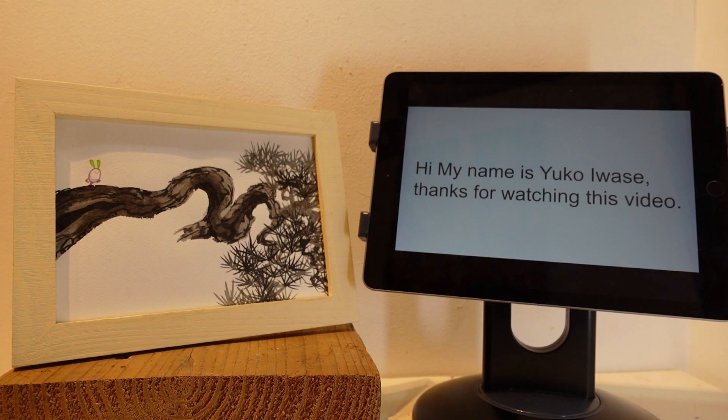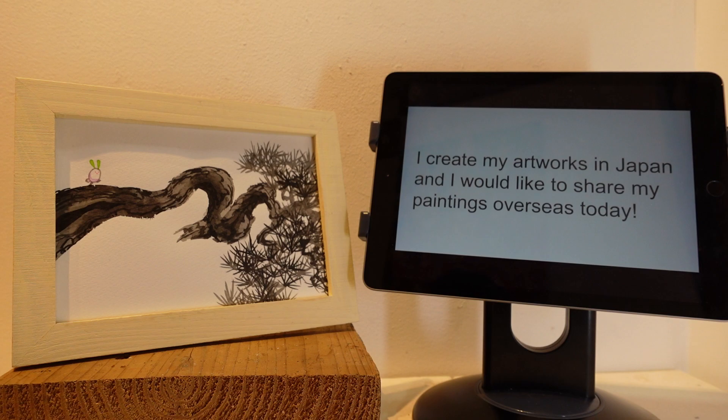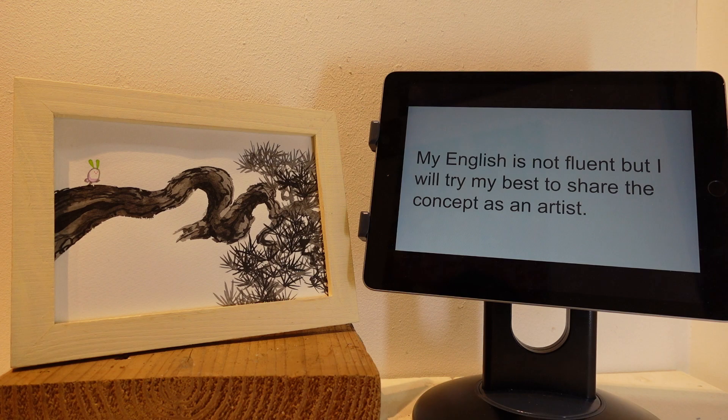Hi Yuko! My name is Yuko Iwase. Thanks for watching this video. I created my artwork in Japan and I would like to share my painting overseas today. My English is not fluent, but I will try my best to share the concept as an artist.